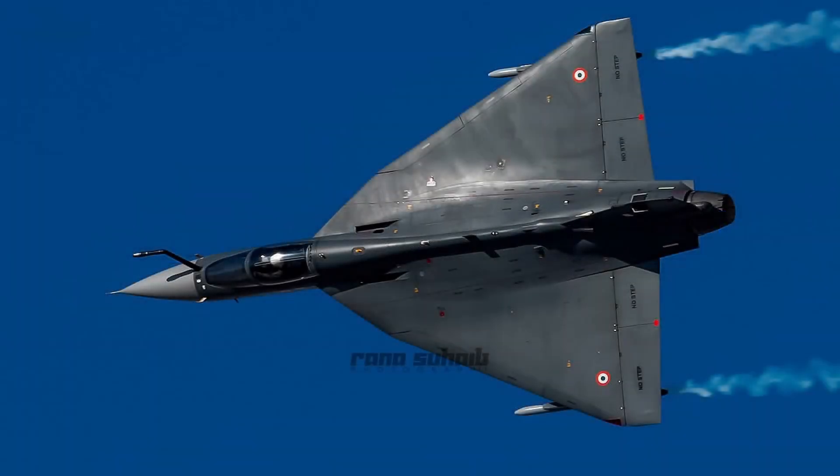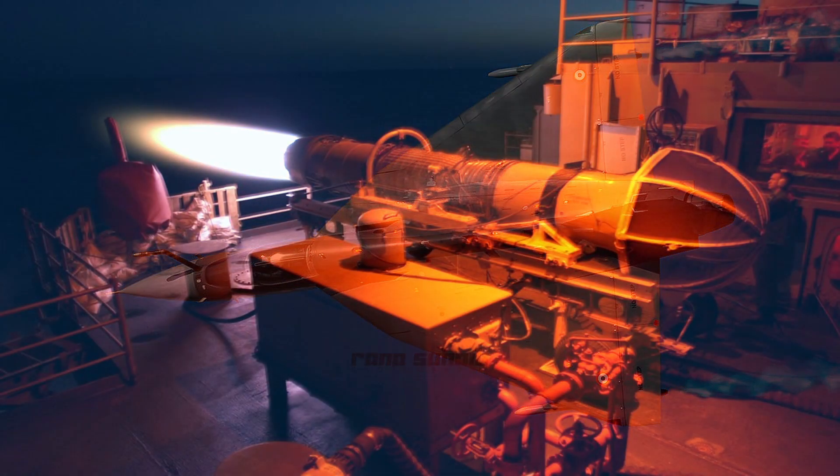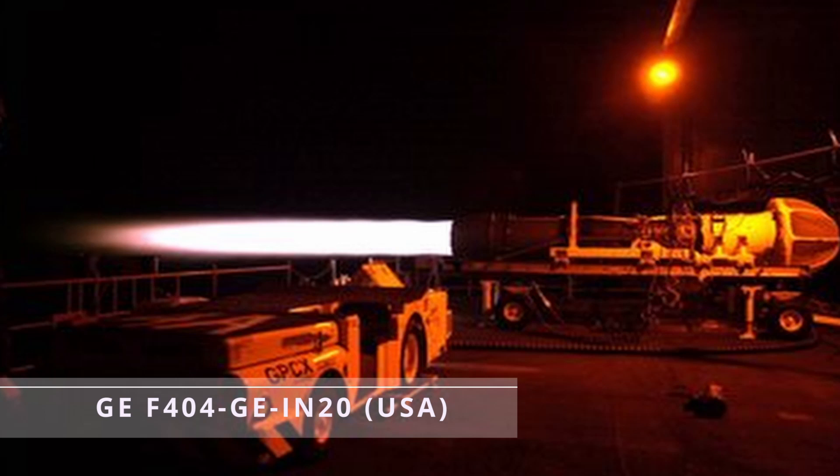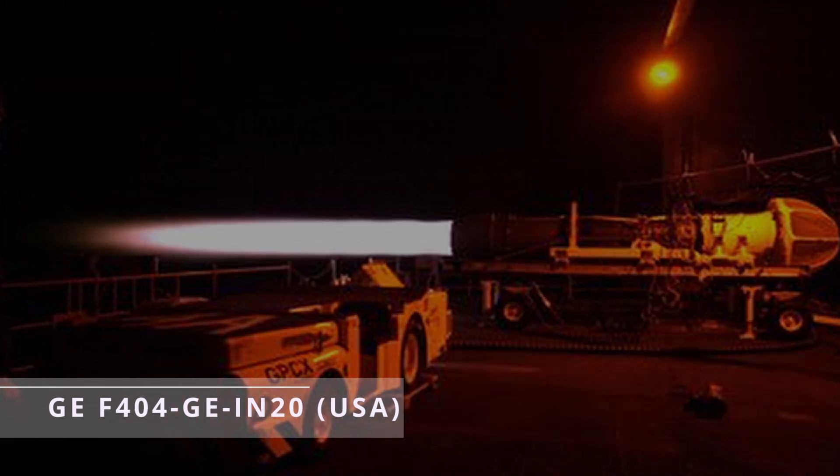Now let's move to the engine. The engine used in Tejas is the General Electric F404-GE-IN20, which has been procured from the United States.